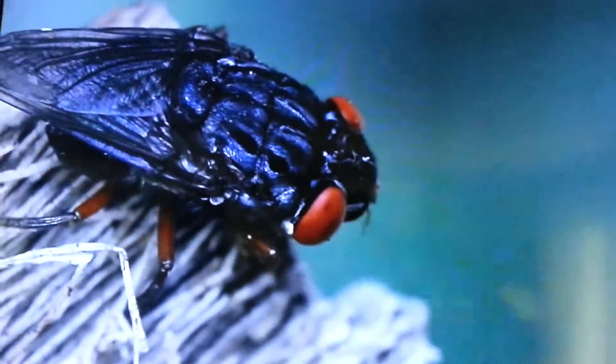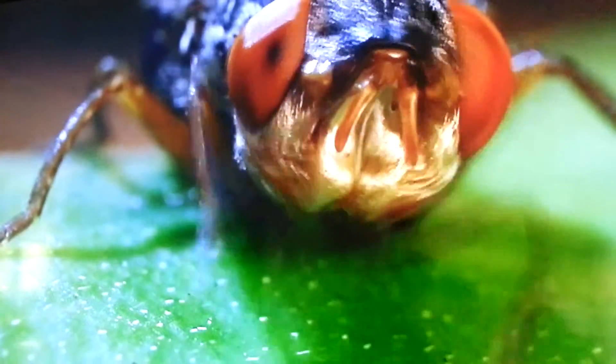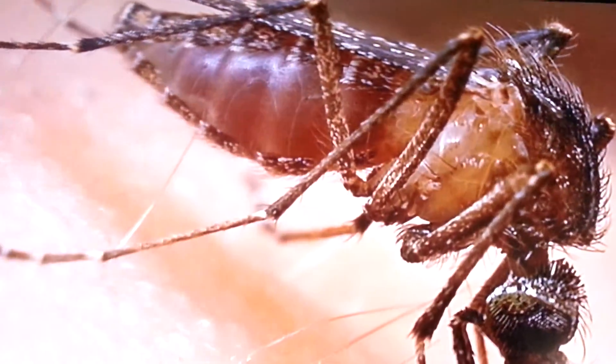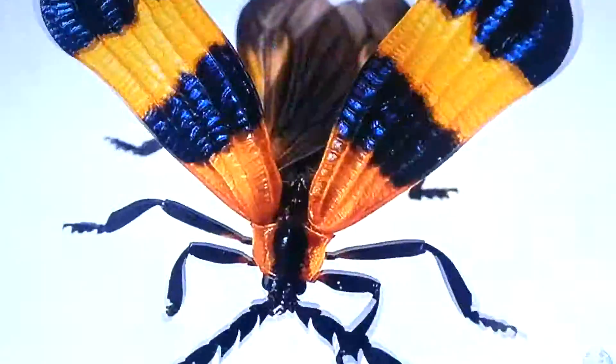The adult fly lives only for a few days, and the reason being is that they don't have functional mouth parts, so they cannot feed or even drink. Then the cycle starts again — they mate, they find an intermediate host such as a mosquito, and hopefully the mosquito finds another host.